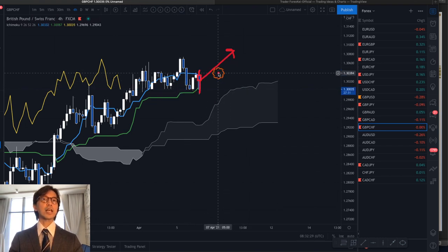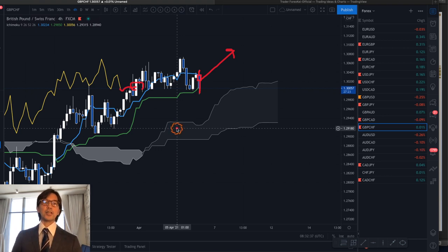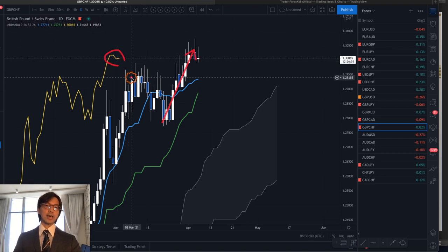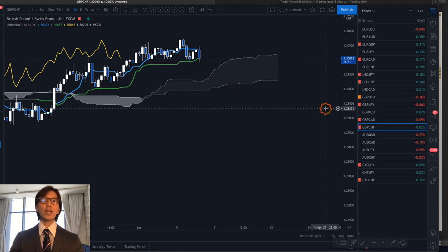Also, Chikou Span is very close — unless the market goes up in the next couple of hours, the Chikou Span will touch the candles, which would be a sign of range confirmation. So the 4-hour chart is now neutralizing. By contrast, the daily chart still looks bullish: price is far from Tenkan Sen and Kijun Sen, and Chikou Span still has distance from the candlesticks.